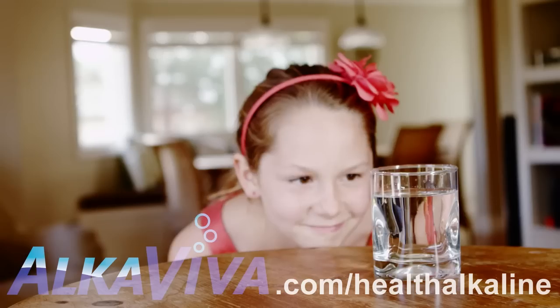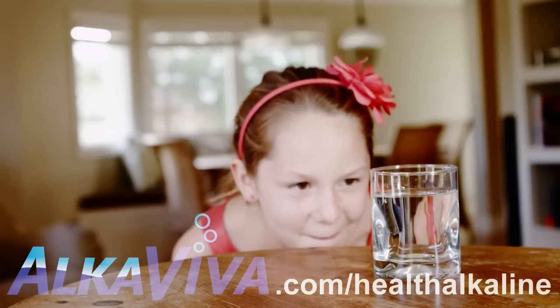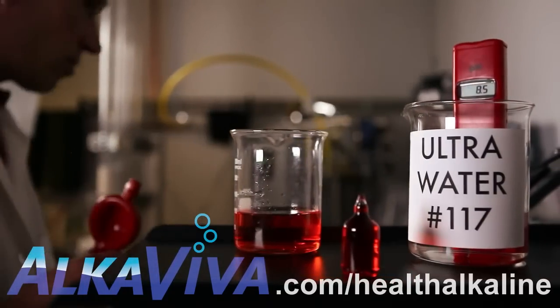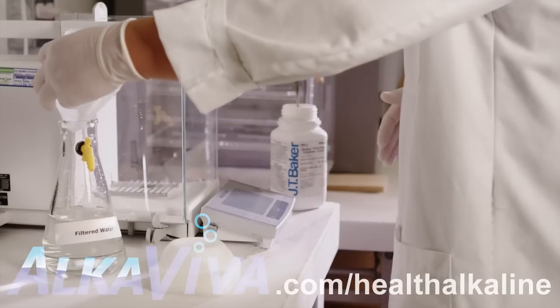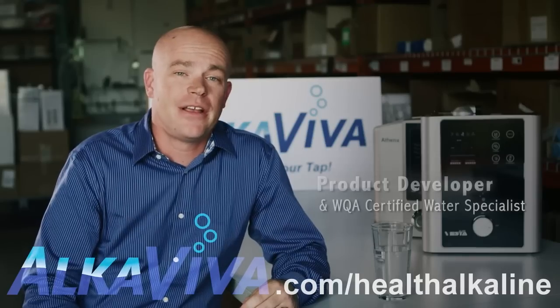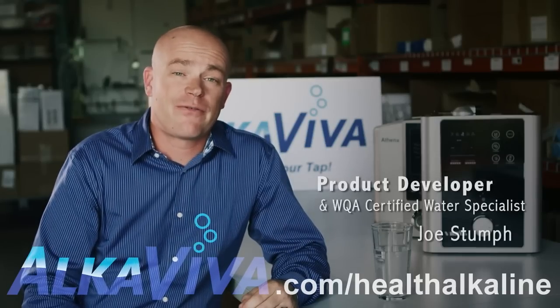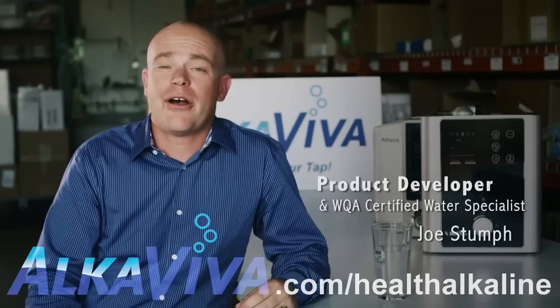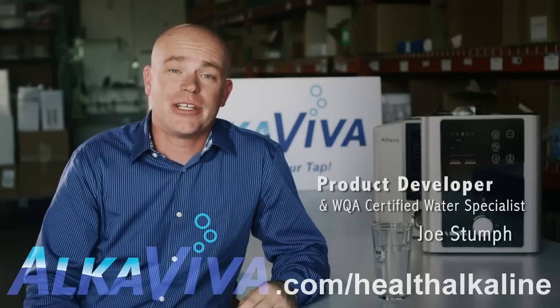Ultra Water is the cleanest alkaline ionized water possible, with most harmful contaminants rendered scientifically non-detectable. We have our filtration performance tested at independent certified labs. And I'll never forget the first set of lab reports that came back — I was absolutely in awe at the levels of contamination that were removed.